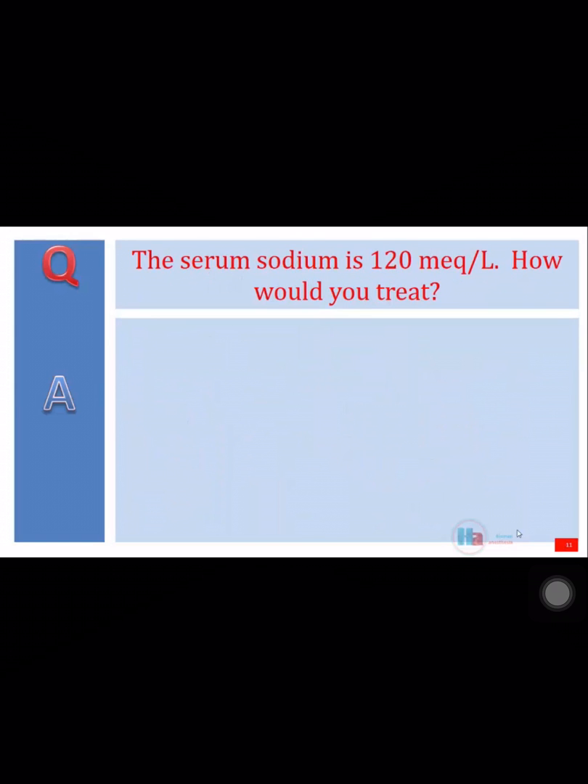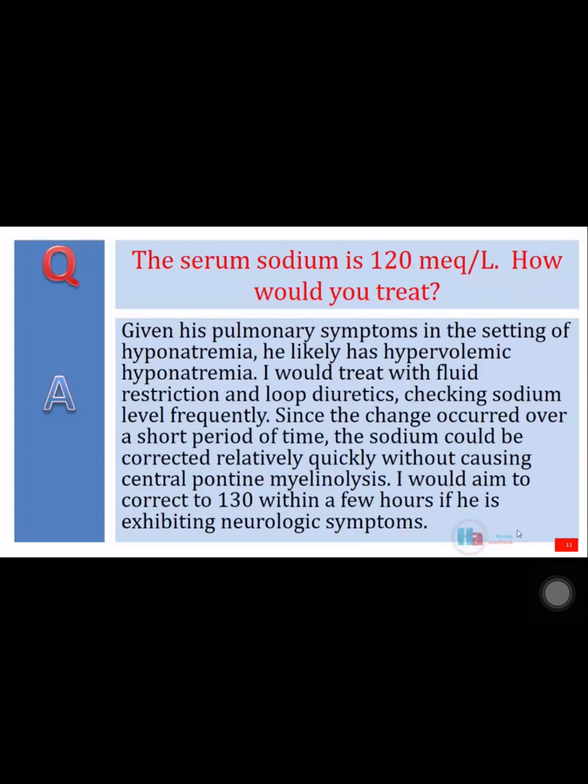The serum sodium is 120 mEq per liter. How would you treat it? Given his pulmonary symptoms in the setting of hyponatremia, he likely has hypervolemic hyponatremia. I would treat with fluid restriction and loop diuretics, checking sodium level frequently. Since the change occurred over a short period of time, the sodium could be corrected relatively quickly without causing central pontine myelinolysis. I would aim to correct to 130 within a few hours if he is exhibiting neurologic symptoms.